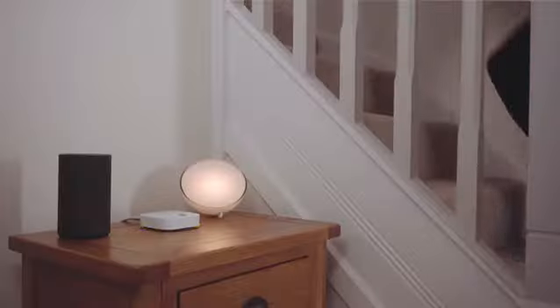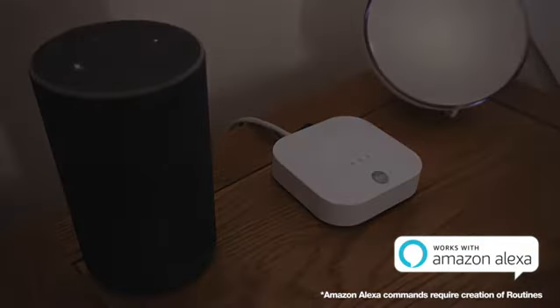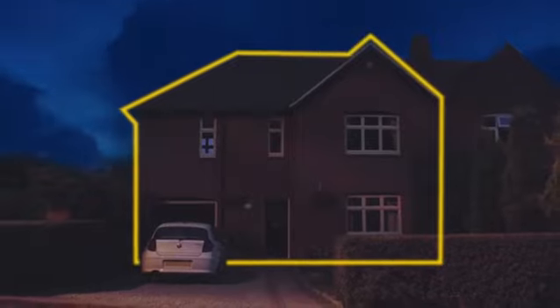SYNC ALARM also works with Amazon Alexa, combining lights, sound and voice to keep your family safe and secure day and night. Home alarms just got smarter.